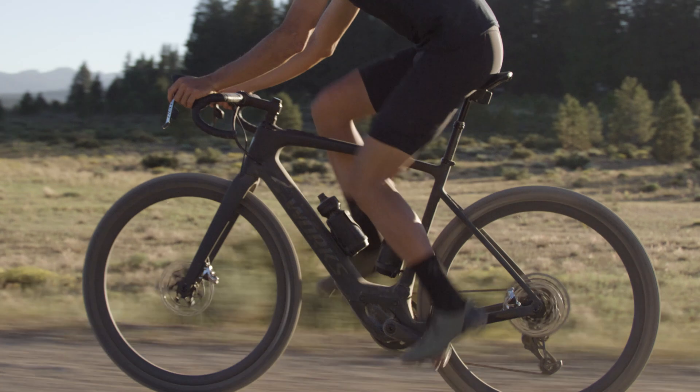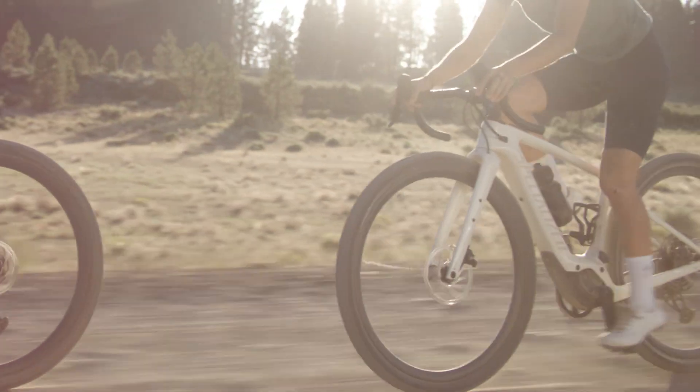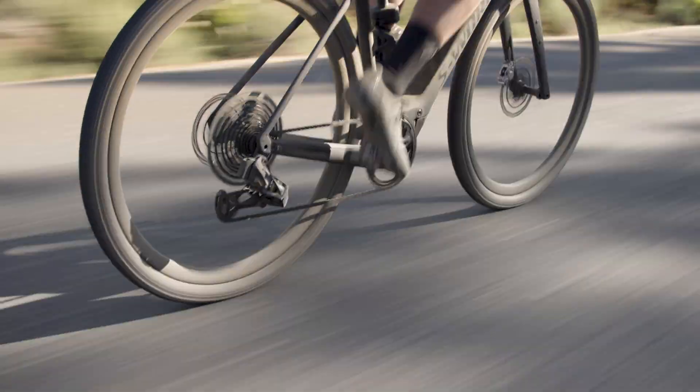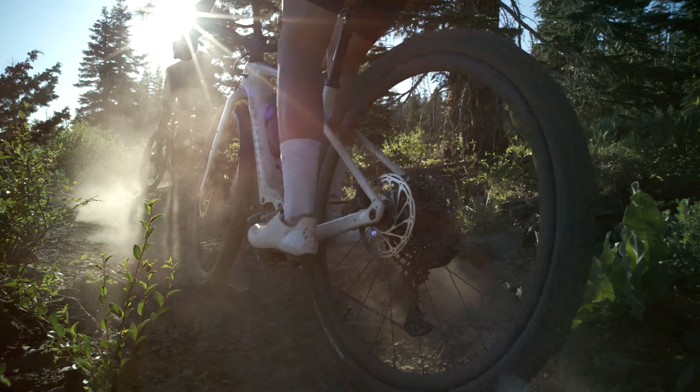CREO 2 rides anywhere with the unmatched range to weight ratio of the SL 1.2 system and geometry that delivers spirited handling on any road. With a slacker head tube angle, a lower bottom bracket, and a shorter stem, it's designed to provide a confident and nimble ride on smooth pavement, broken roads, and even rough gravel.